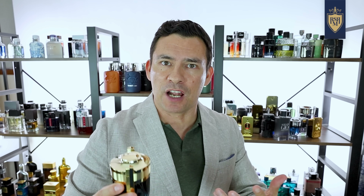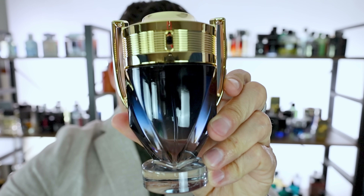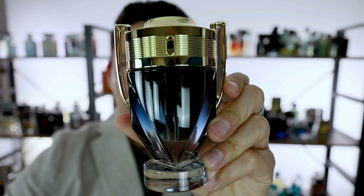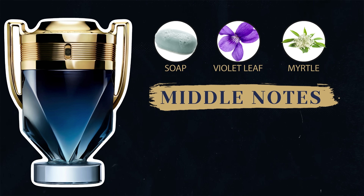I don't talk about them a lot in my videos because most of them are very synthetic smelling. They're nice, but they usually don't beat out most of the other fragrances I want to talk about. Well, that seems to be history because this new parfum version is smooth. At the top, we've got marine lavender and pink pepper. In the middle, soap, violet leaf, and myrtle.